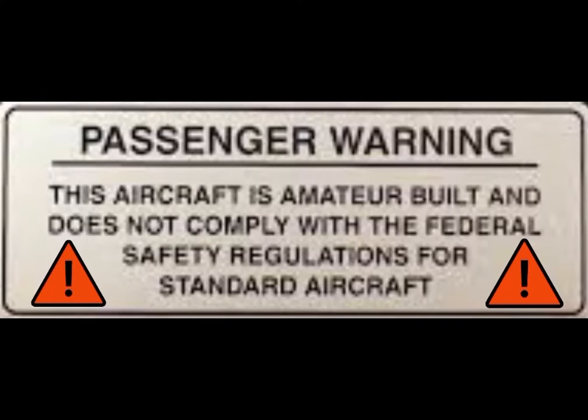I built this airplane — at least my family and I built a substantial portion of it — and as a result, the FAA requires me to let you know that this does not meet the regulations for standard aircraft.